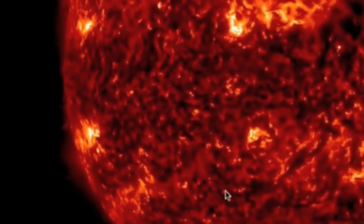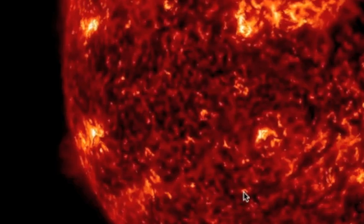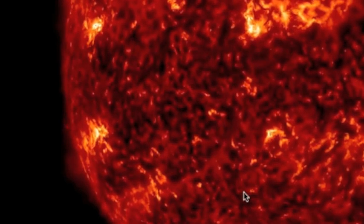Now watch this thing this morning — it is just before 10 a.m. Eastern Time. This is what this solar active region has been up to this morning. It just unleashed a very, very large coronal mass ejection.